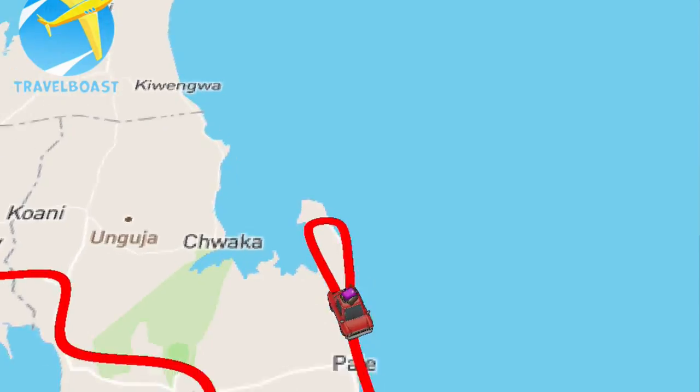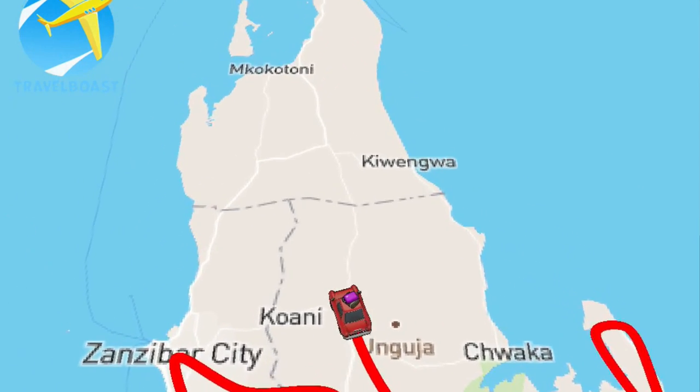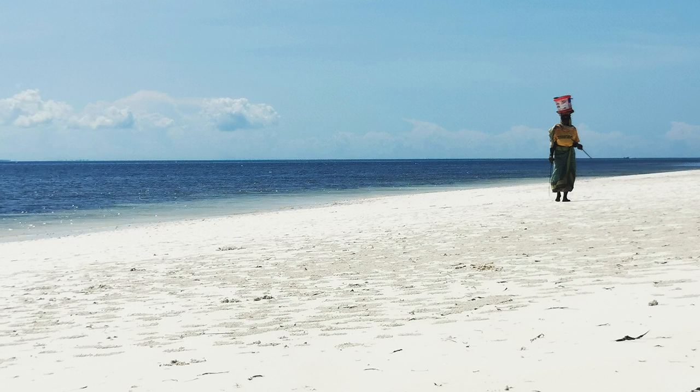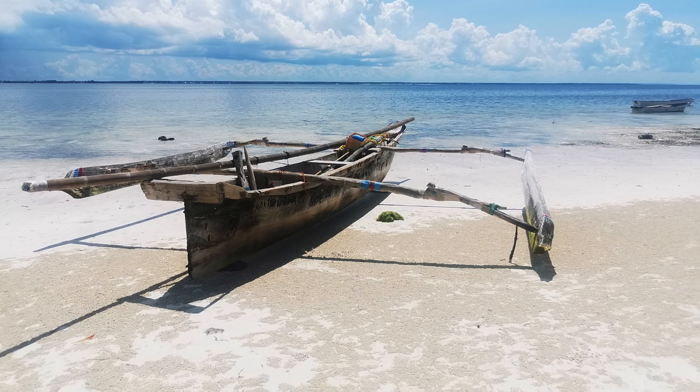The next day we headed all the way up to Noongwi, which is the part all the tourists rave about. It's where you'll find a lot of the nicer resorts and restaurants, and also some of the nicest beaches. There's a reason the touristy spots become touristy — they are really very beautiful.